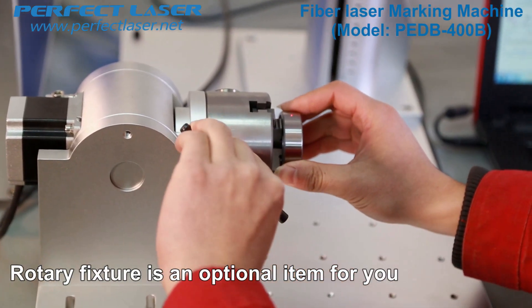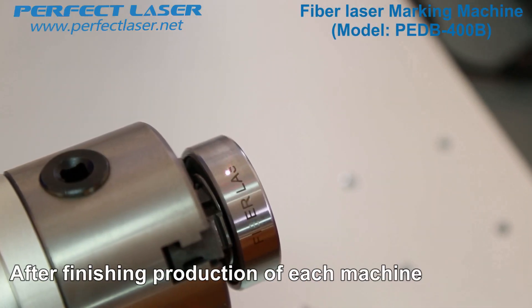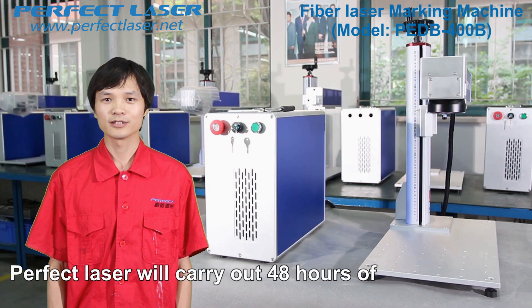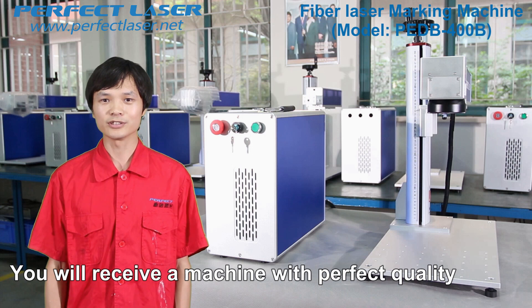The rotary fixture is an optional item. It can mark round shaped products such as bracelets and cups. After finishing production of each machine, Perfect Laser will carry out 48 hours of uninterrupted work testing and 72 hours of aging testing to ensure that you receive a machine with perfect quality.